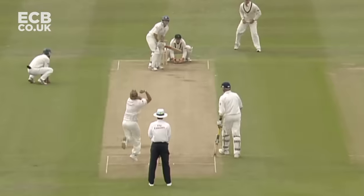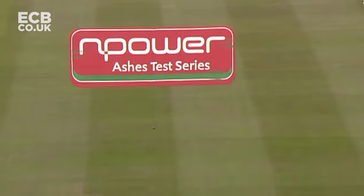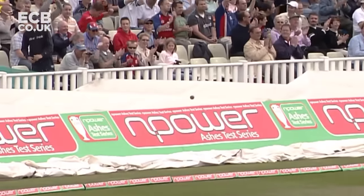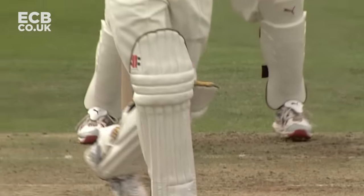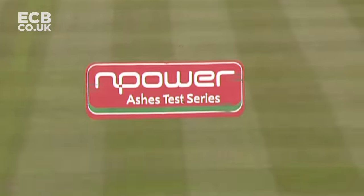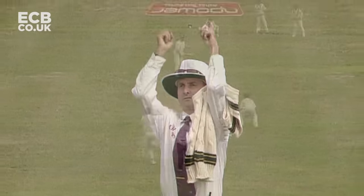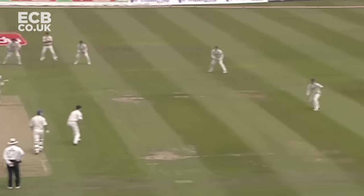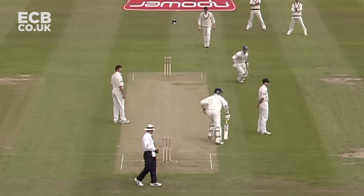50 up for England. There he goes — really good stroke from Strauss in more ways than one. Not just that he executed the stroke very well, but it sends a signal. That's a terrific hit. Goodness me. That's as good as anything that he's played. My goodness.